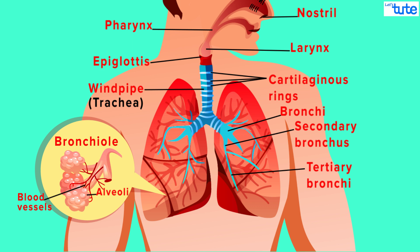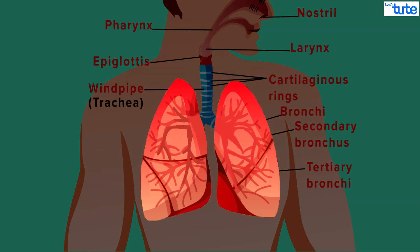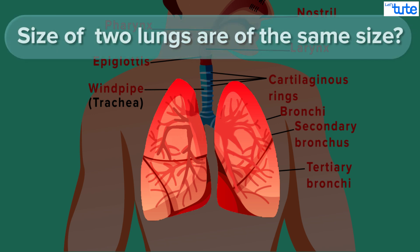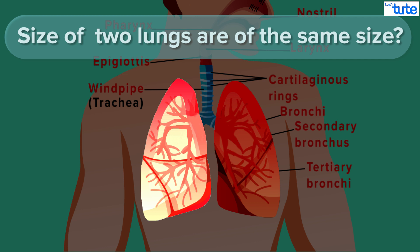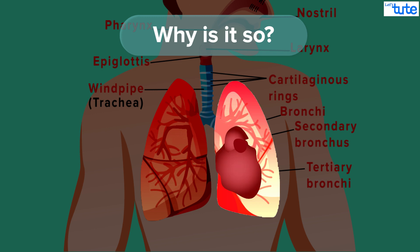Now talking about the respiratory organ — lungs. Lungs are a pair of air-filled spongy organs located in the chest cavity. Carefully observe the size of the lungs. The right lung is larger than the left lung. Can you think why? It provides space to accommodate the heart. Though centrally located, the base of the heart is slightly tilted towards the left, and this space is provided by the left lung.